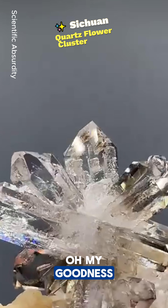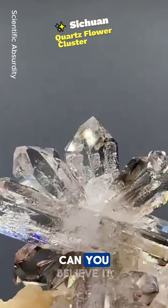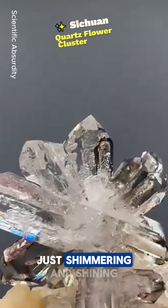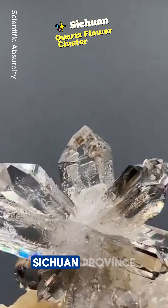Oh wow, oh my goodness — you have to see this. It's a Sichuan quartz flower cluster. Can you believe it? It's like a crystal-like flower, just shimmering and shining, found in the Jingku River area of Sichuan province.